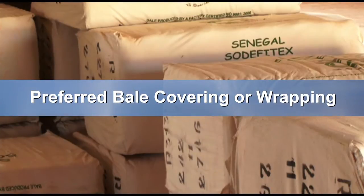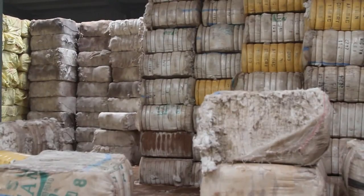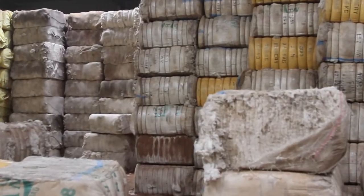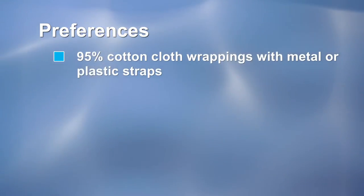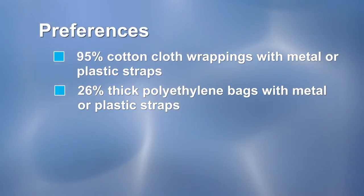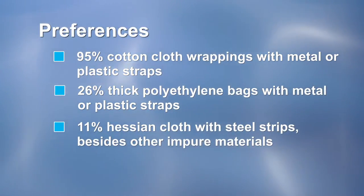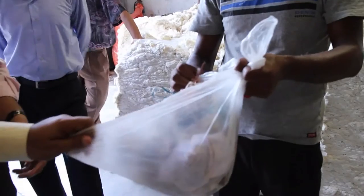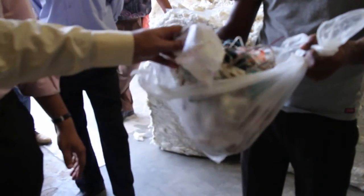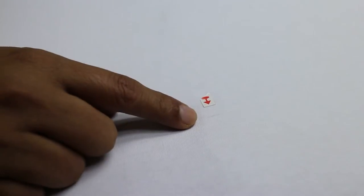Cotton fabric wrapping is the most preferable bale covering material compared with others. In the context of Bangladesh, most spinning mills have the following covering preferences: 95% prefer cotton cloth wrappings with metal or plastic straps; 26% prefer thick polyethylene bags with metal or plastic straps; 11% prefer hessian cloth with steel straps. Squyer Textiles identified non-disposable polypropylene and polyethylene fibers as the most hazardous contamination, because they create prominent spot defects in both color and white fabric if not detected and eliminated during spinning.